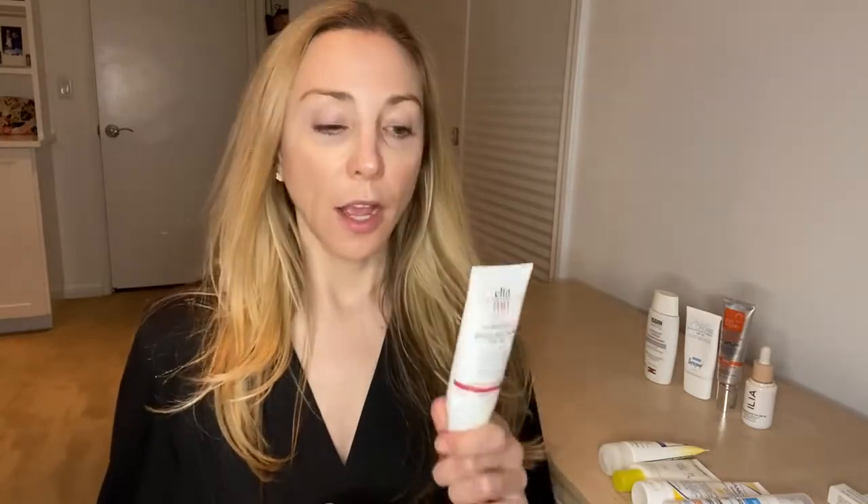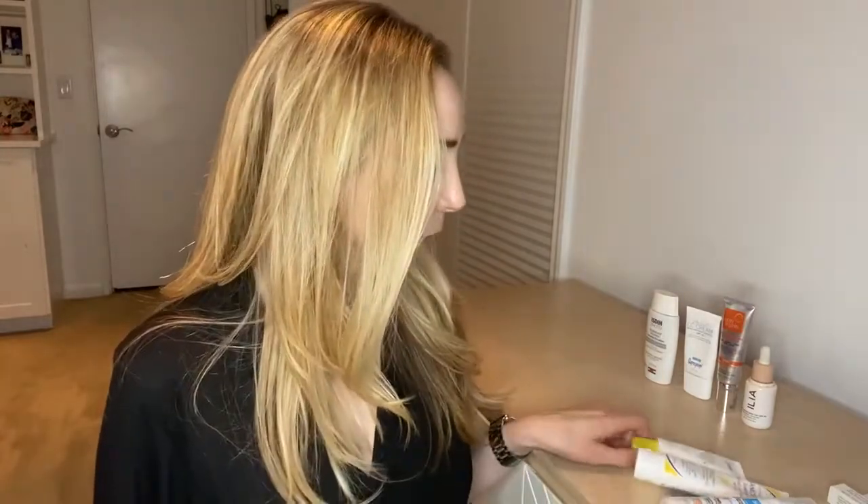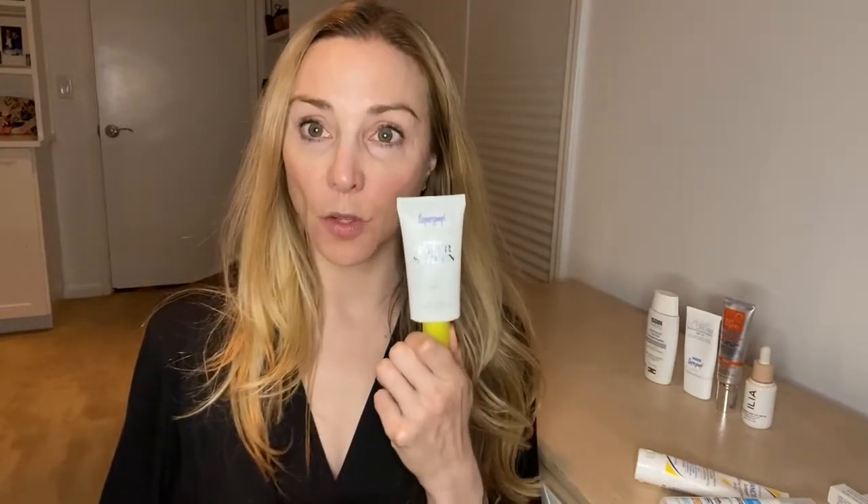EltaMD has launched a number of new products that are purely physical-based. Their UV Replenish is 10% zinc — a great product. Neutrogena also makes a zinc-based sunscreen at 21% zinc; it's a little white going on but blends in super nicely. Their Sheer Mineral Sunscreen rubs in really well and has 17% zinc — one I use on a regular basis and my husband's favorite.